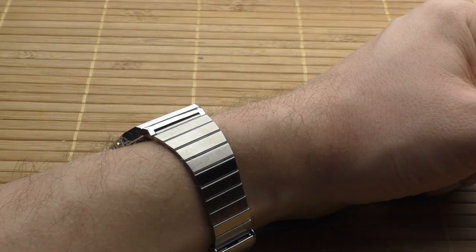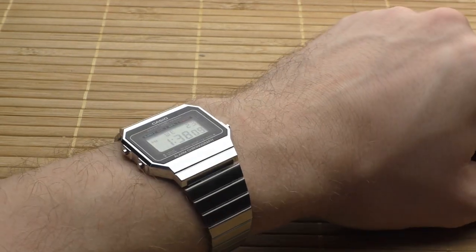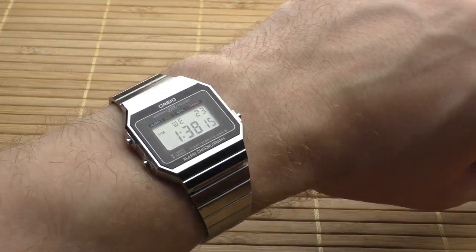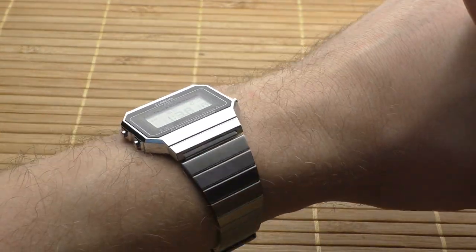And this one has a bracelet made of square links. It looks very good, pinches hair a little bit, not too bad, but it sits on the hand very comfortably. It has one problem which I will show you later but nothing major really.